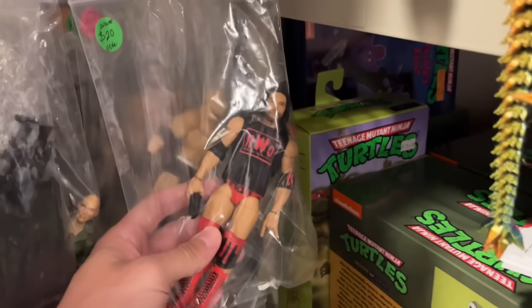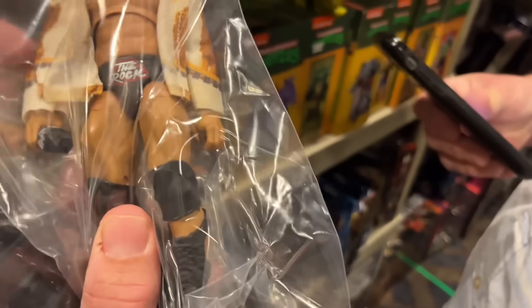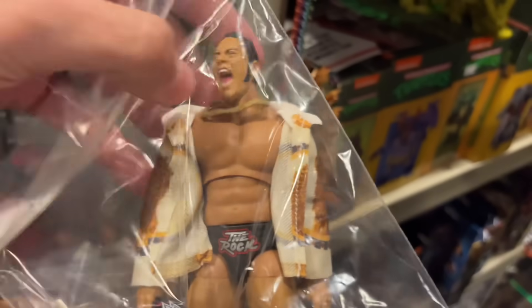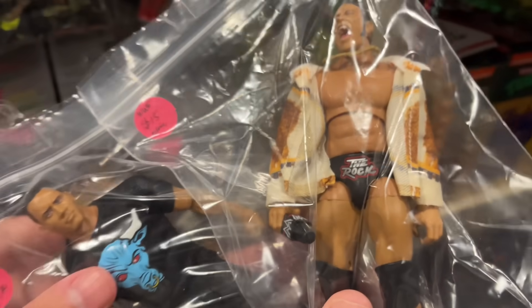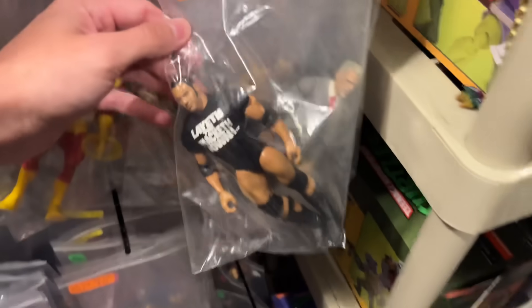We found this booth that does have wrestling figures. Look at this steal right here — Frank spotted the ultimate Rock, the first Amazon exclusive Rock for $15 with the attitude era shirt. That's a damn good deal. And then there's the Attitude Elite with the Ultimate Edition shirt on there for $10. That's a damn good steal. Huge shot out to Frank for spotting those — he got over here before me, so fair game.